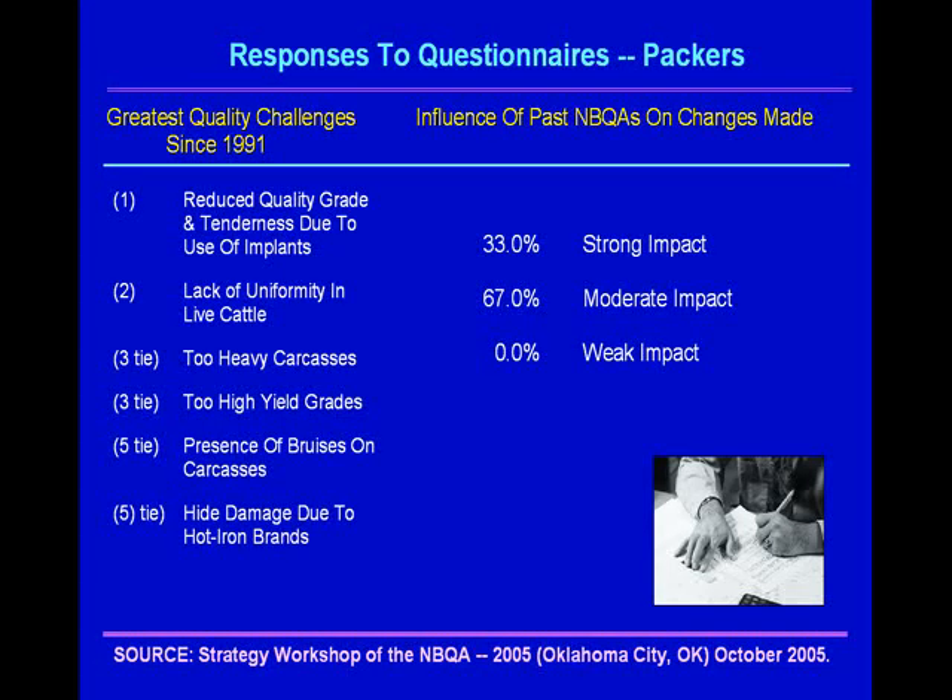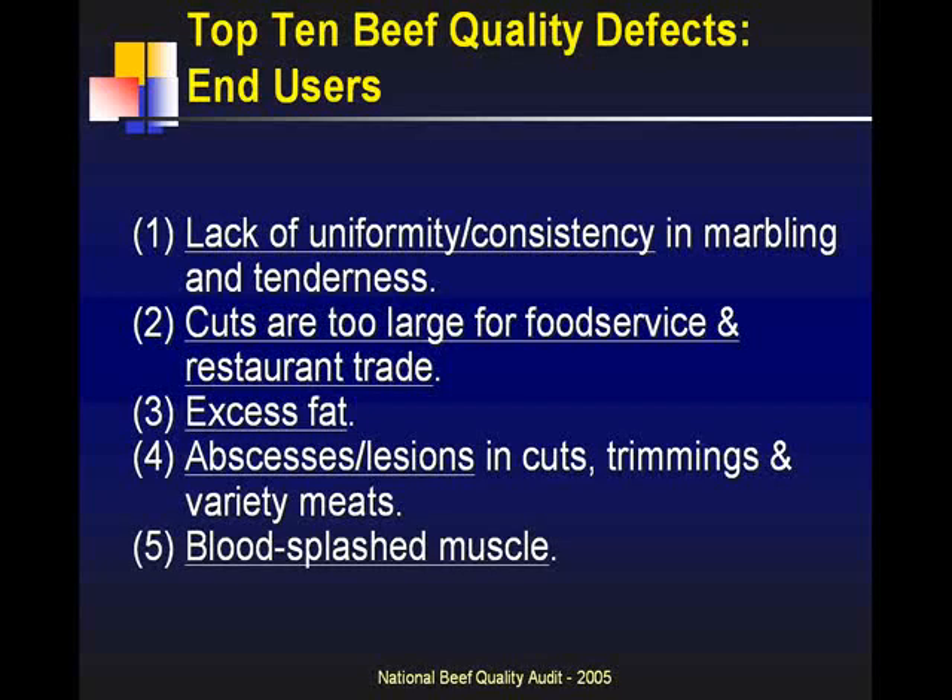What about end users? Their top concerns include lack of uniformity and consistency — specifically marbling and tenderness, not consistent enough. Cuts are too large for food service and restaurant trade. Excess fat. Abscesses or lesions in cuts, trimmings, and variety meats. And blood-splashed muscle.